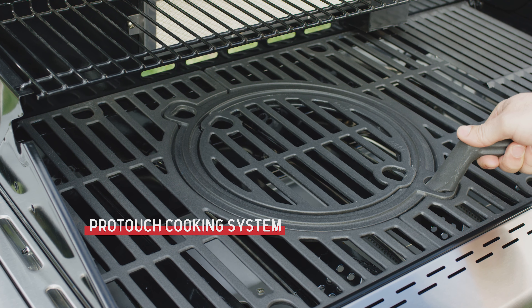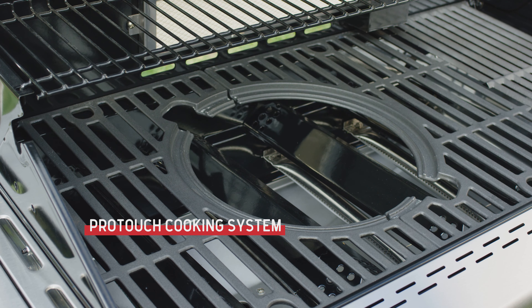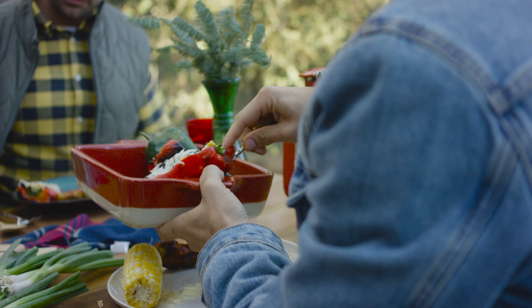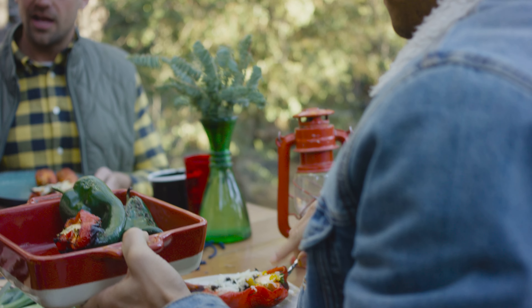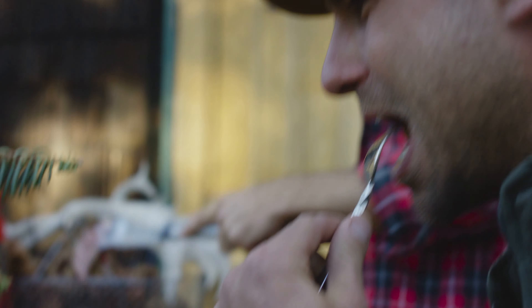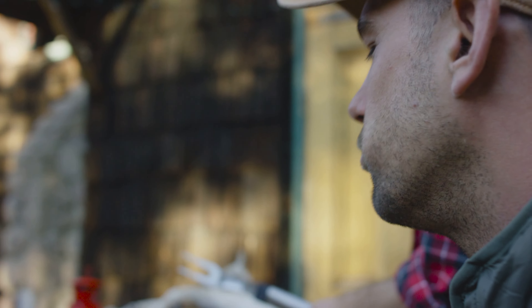Plus the Nexgrill ProTouch cooking system opens up a whole new menu of grilling possibilities. With a variety of interchangeable cooking accessories, it gives you the flexibility to cook with a multi-purpose roaster, two-sided griddle, searing grate, cast iron wok, cast iron skillet, cast iron stew pot and even a pizza stone.